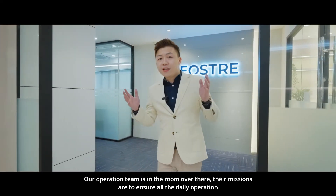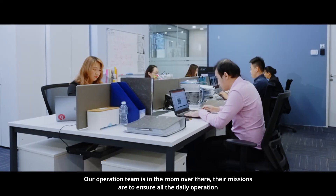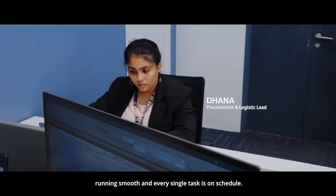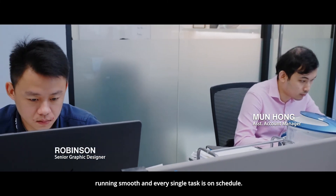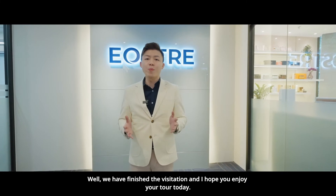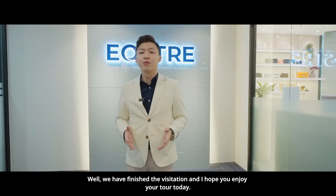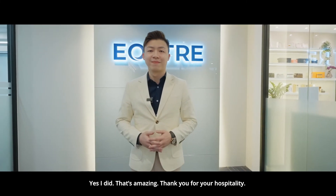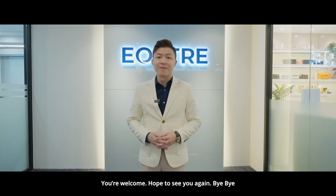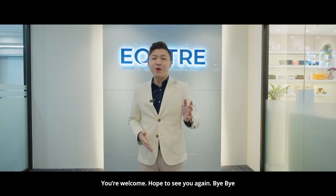Our operation team is in the room over there. Their mission is to ensure all the daily operations run smoothly and every single task is on schedule. We have finished the visitation and I hope you enjoyed your tour today. Yes, I did! That's amazing! Thank you so much for your hospitality. You are welcome. Hope to see you again. Bye-bye!